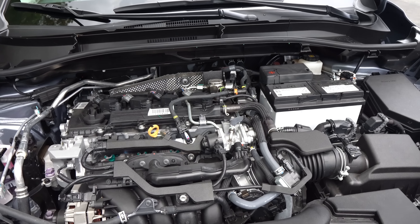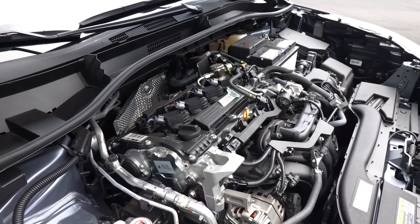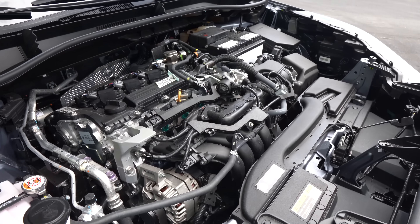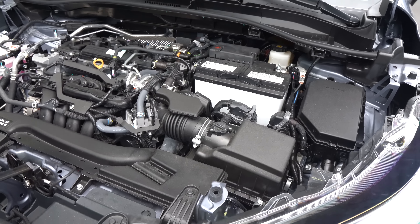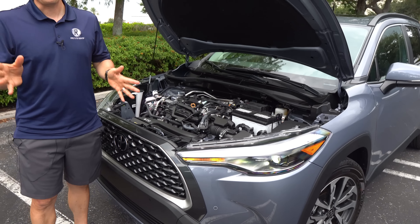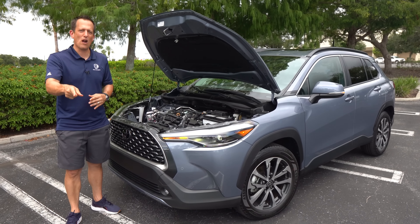Zero to 60: I hope you're not in a rush — 9.2 seconds. Top speed is 120 miles per hour. The vehicle weighs 3,384 pounds with all-wheel drive. You do have three trims: L, LE, and XLE. Let's get to the interior and see what big things come in small packages with this Corolla Cross.